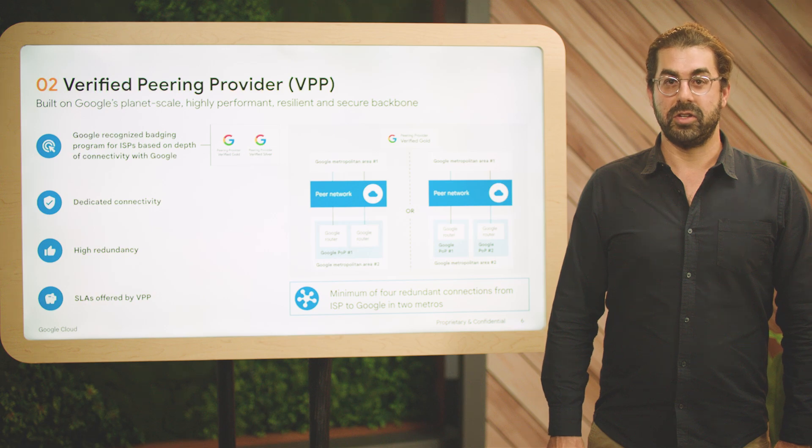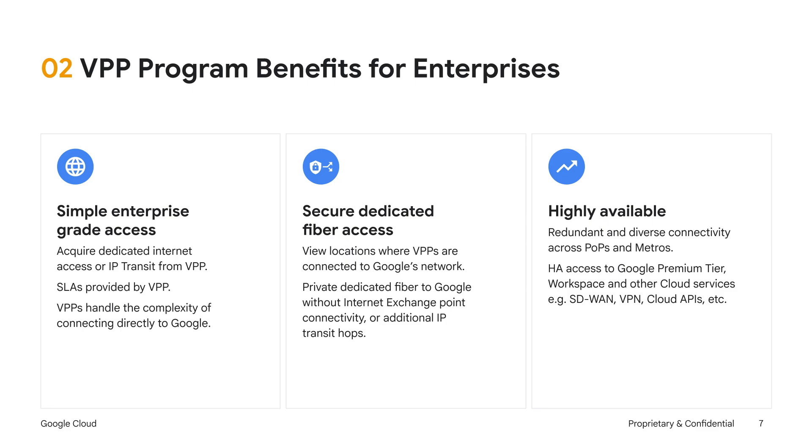Many of our verified peering providers also offer SLAs on their portion of the network. These SLAs can cover elements such as packet loss, latency, and service availability agreements. Enterprises who choose to connect to Google using a verified peering provider can take advantage of multiple benefits. Our verified peering providers offer simplified internet connectivity services such as Dedicated Internet Access and IP Transit, which are specifically designed for enterprises and include SLAs. These offerings enable enterprises to focus on their core business and let the verified peering providers handle the complexity of managing the direct Google connectivity. To help our customers choose the best verified peering provider, we list on our website the metropolitan areas where our verified peering providers are directly connected to Google's network, and also where they have redundant connectivity to Google. This ensures our customers can locate and select a provider who can offer the lowest latency for their workloads.